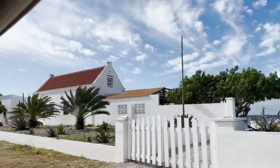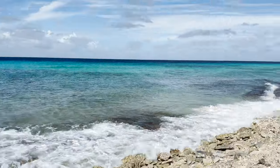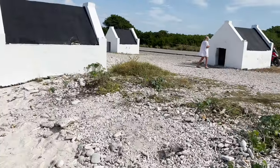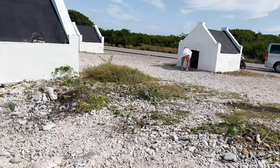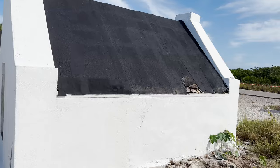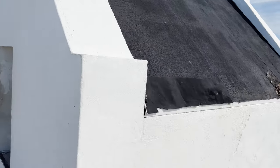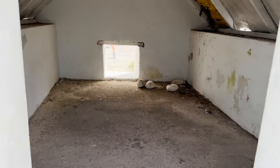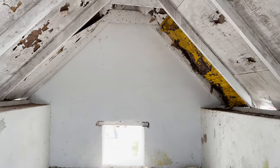We didn't visit the north side of the island, but there's lots of cool stuff there too — so next time we go back, that's probably what we'll do. There are snorkel spots, the Thousand Steps, Goto Lake which is also a flamingo sanctuary, and a viewing point at the top of a hill where you can see over the whole island.